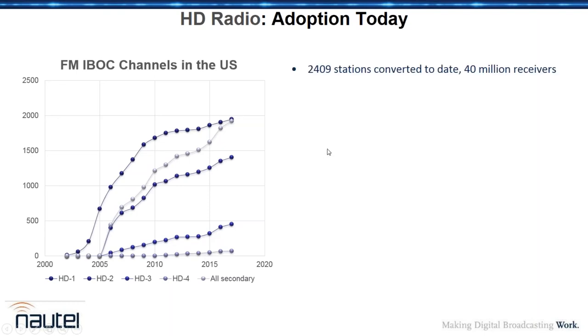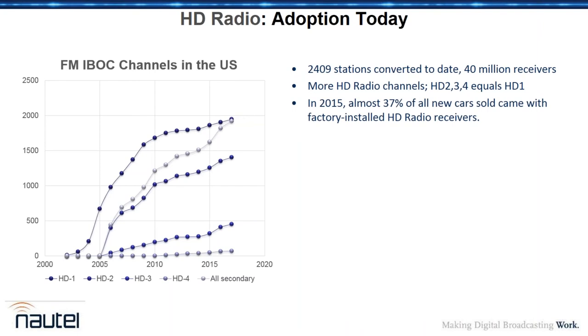Today we have about 2,400 stations converted, which now also includes AMs. More importantly, we have 40 million receivers in the field — that was really what was slowing HD radio down for so many years. The interesting thing now is that the total number of side channels pretty much equals the number of FM channels. In other words, we've pretty much doubled the listening choice for listeners on those stations — they now have twice as much audio content.